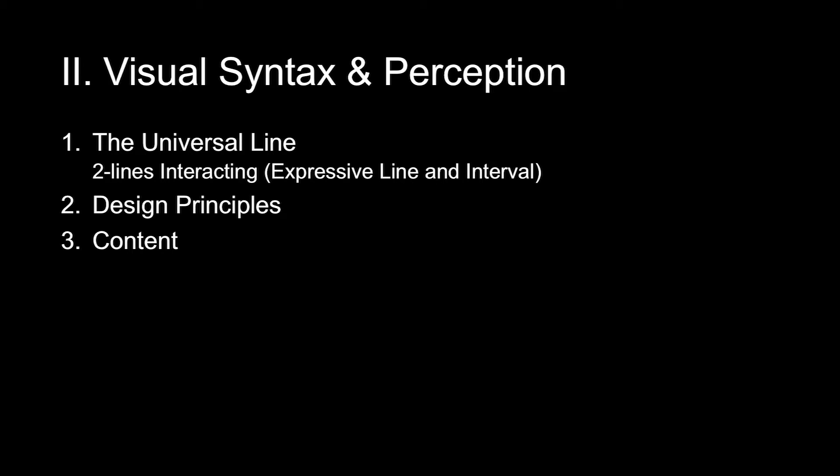There were many other books I was reading at the time. This one by Susan Langer — she was like an art philosopher. This is like haiku to me: 'A line divides a space; it is also a path.' That takes us into what I called visual syntax and perception. The universal line, and two lines interacting — design principles and content. I feel the line is understood in every culture, and that's good news. You have Paul Klee — a line is a dot that went for a walk. There's a lot of attitude, a lot of emotion in very simple line.